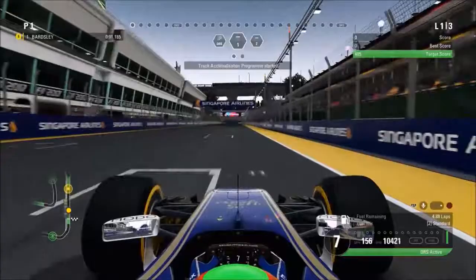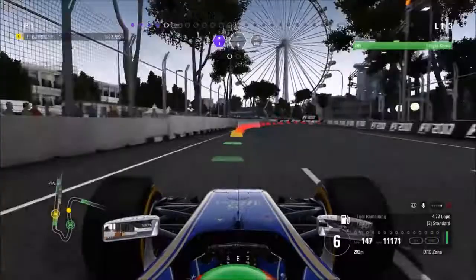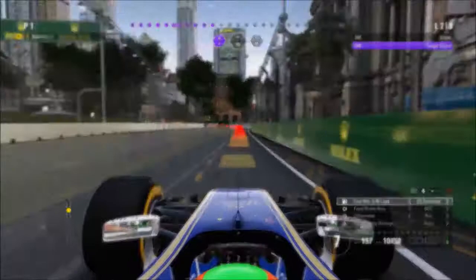Here we are in Practice 1 around the Marina Bay Street Circuit for track acclimatization. Based off the weather it's all right, but it's obviously not in complete darkness as it will be in the actual race, because the practice session is done a little bit earlier in the day and the darkness doesn't completely come around this circuit at this moment. We're in the track acclimatization to start with, as always, and we've managed to get the maximum number of resource points available.